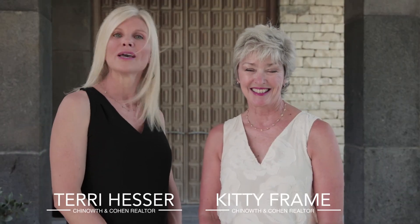Hi, I'm Kitty Frame and I'm Terry Hesser. We're Realtors with Chenoweth and Cohen and we'd like to give you a preview of this unique and beautiful home in Tulsa, Oklahoma.